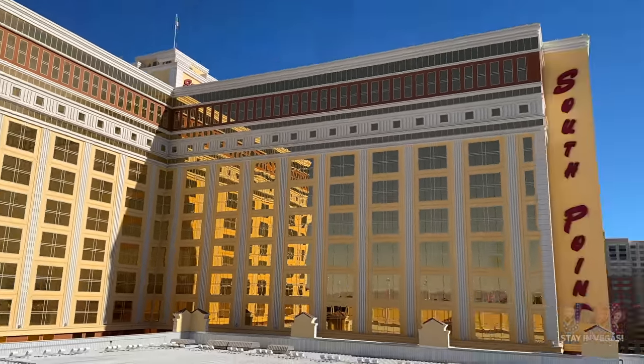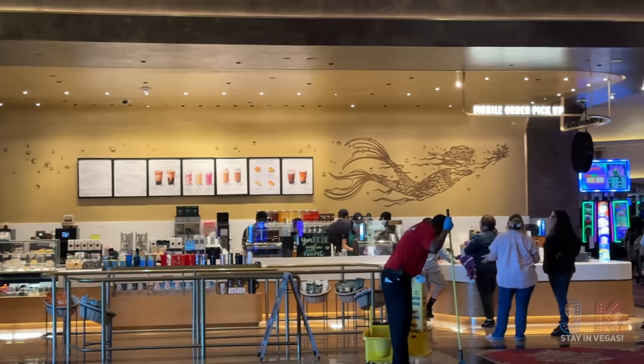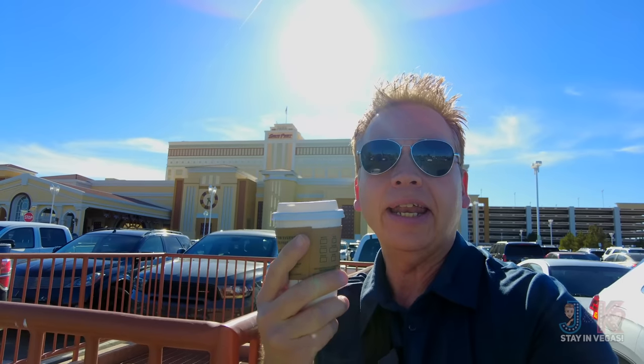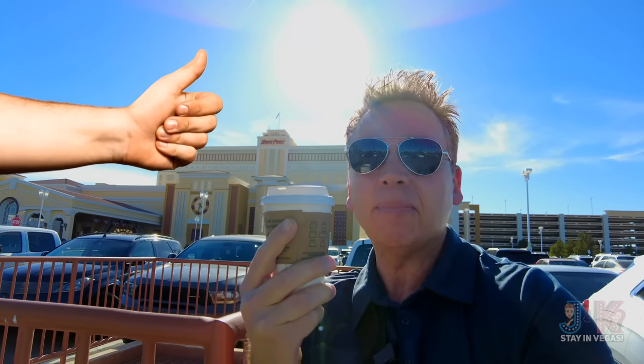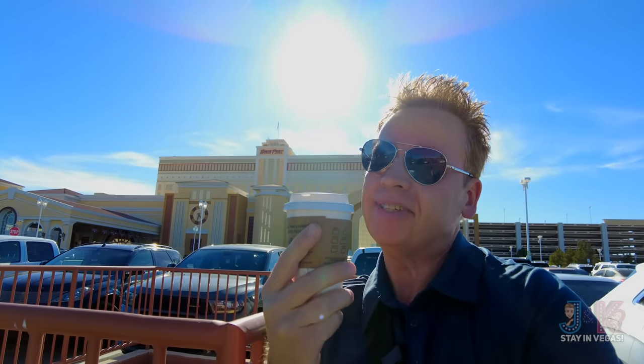Let's wrap up this video here at South Point for 2023. There is a Starbucks in there, and of course a whole bunch of other restaurants where you can get coffee at any time. It's a very large property for a locals casino, but still very manageable. Let us know in the comments below if you've stayed here at South Point, or if you would after seeing this video. As always, hit that thumbs up — it really does help out the channel. Subscribe for free to J&K Stay in Vegas, and hit those bell notifications to be alerted every time we post a new video or go live every Saturday night. Thanks for watching, and until next time — stay safe and stay silly!